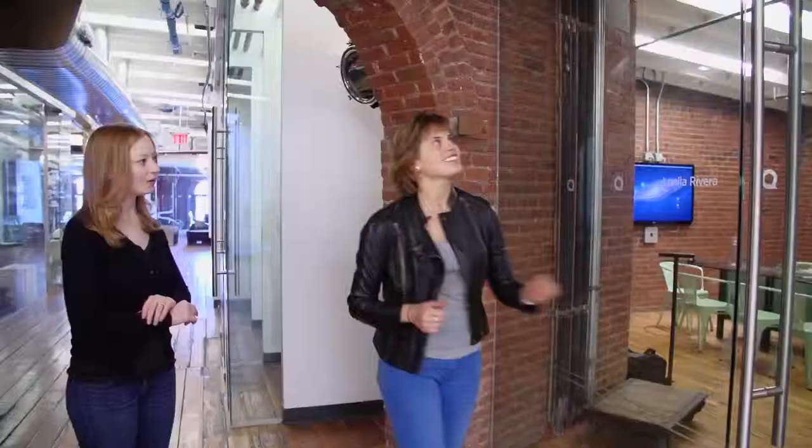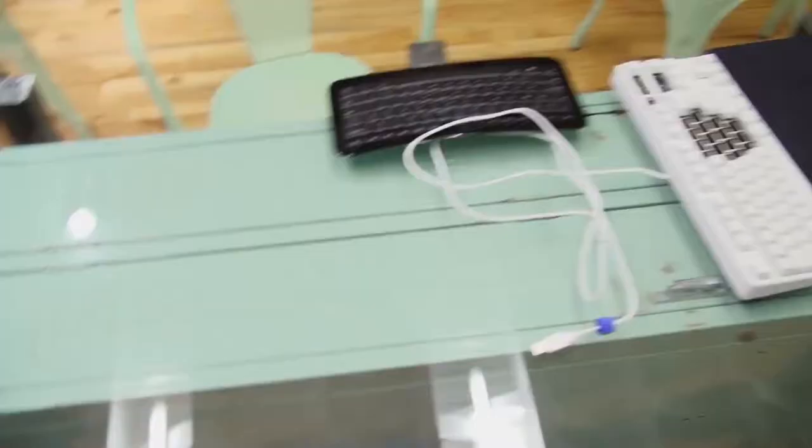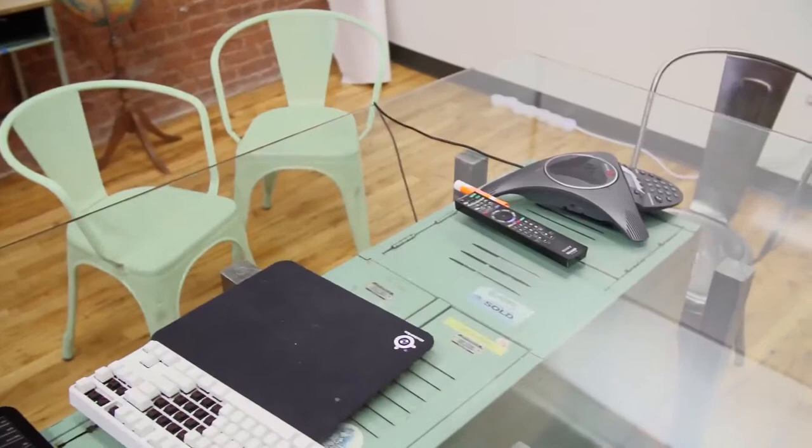We have made it to my favorite conference room. This is actually a person's name — Luella Rivera's locker. We've tried to find her on Facebook but haven't been able to. Luella, if you're out there, let us know — Nikki's looking for you.